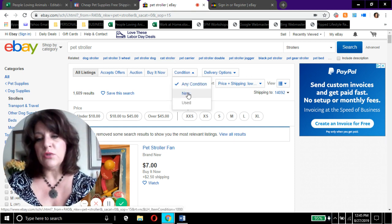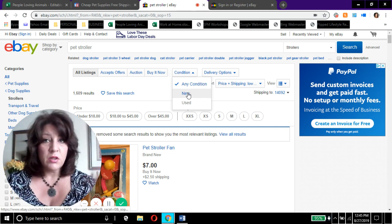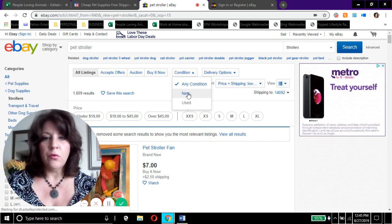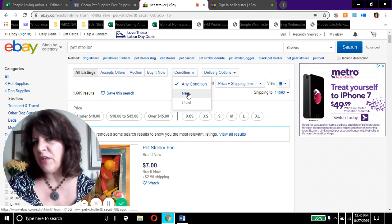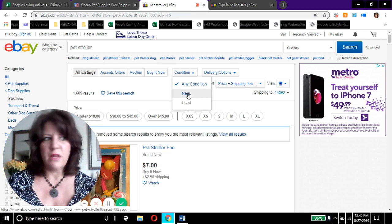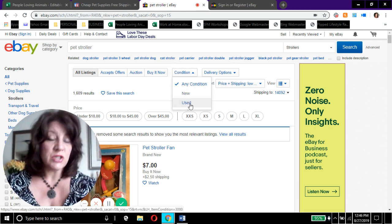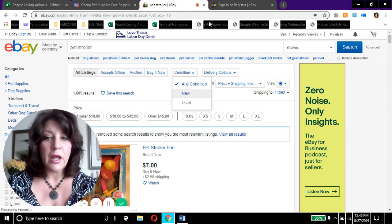You can also filter by condition — new or used. For something like a pet stroller in excellent shape, would you care if it was used? I wouldn't. Things like water dishes, toys, pet strollers — if the condition is excellent and I can get it $10–$20 cheaper, I will. I wouldn't necessarily want a used litter box or pet bed, but for many items buying used saves a lot of money. The seller writes a description and includes pictures so you know exactly what you're getting.